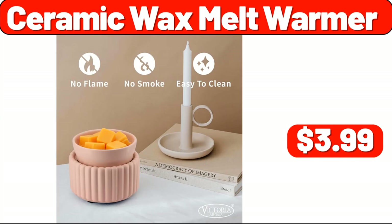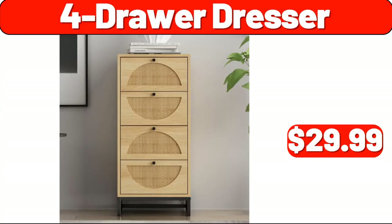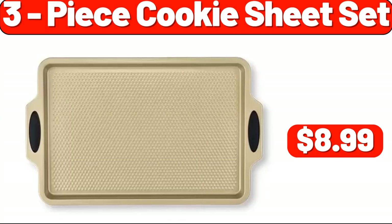Ceramic Wax Melt Warmer, $3.99. Wooden Hangers 20-Pack, $9.99. Four-Drawer Dresser, $29.99. Adult and Child Apron Set, $8.99. 3-Piece Cookie Sheet Set, $8.99.